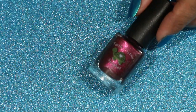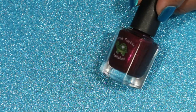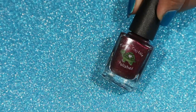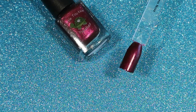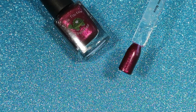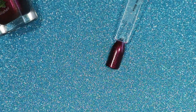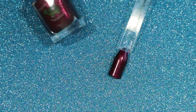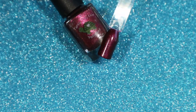This one here is Supernova, also from the Cosmic Collection. This one is a deep purple and red magnetic polish with a red shimmer. This one didn't work for me at all — it did get a little more glittery and shiny and sparkly, but as far as showing a line or anything like that, it just wouldn't do it. I tried it a couple of times but it wouldn't work for me.